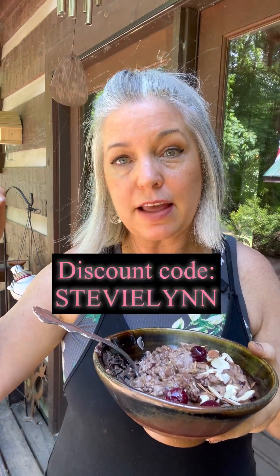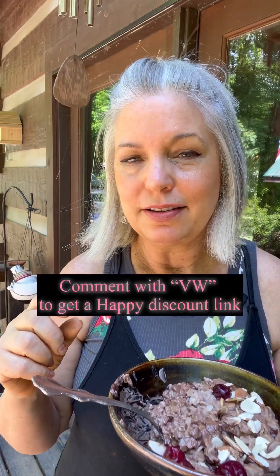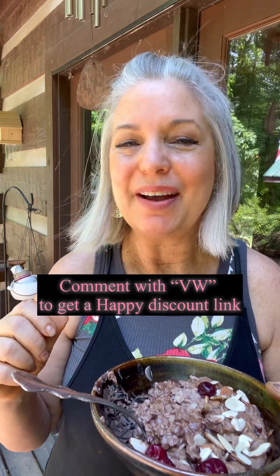I'm very proud to be working with Happy Viking, which is Venus Williams' company. Venus Williams is giving me a discount to pass on to you — 20% off. I'll leave the discount code below, it's 'stevie lynn'. I'll leave the link in my stories, or you can just request it — leave a comment 'DW' and I will send you the link. I am definitely a Happy Viking fan — hard to believe this is so good for me!